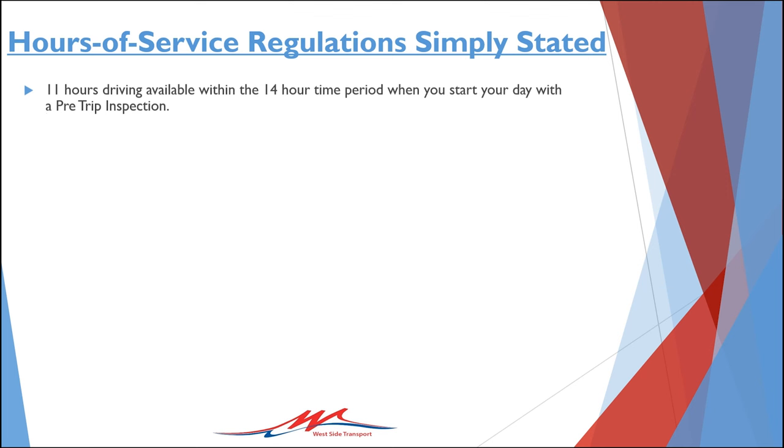The 11-hour driving rule states that following a rest period of 10 consecutive hours or more, you may not drive more than 11 hours. When you do accumulate 11 hours of driving time, the rule states that you cannot drive again until you've completed another 10 consecutive hour rest period. You must always err on the side of compliance and stop driving a few minutes early, if necessary, to avoid violating the 11-hour driving rule.